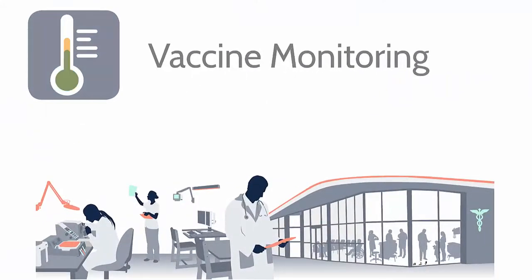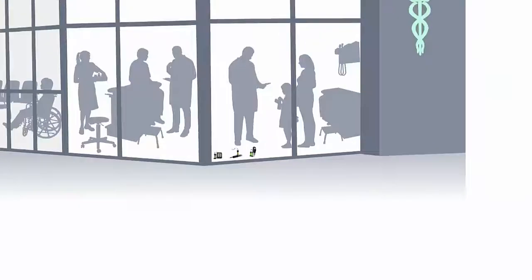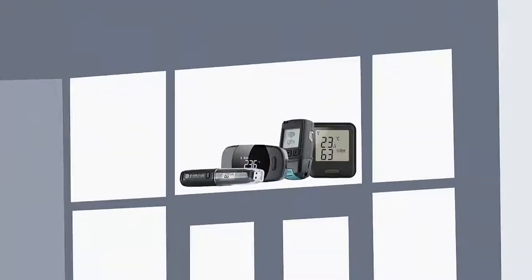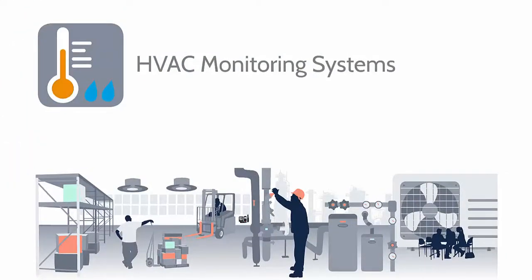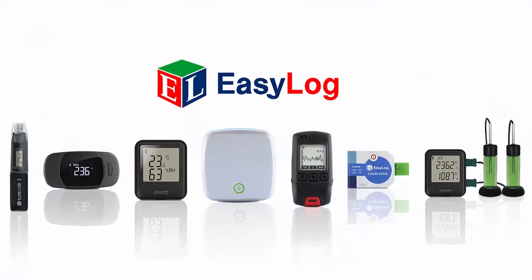Track the storage temperature of vaccines so they're at their most effective when given to patients, ensure an optimum temperature and humidity environment for priceless exhibits, or check the efficiency of heating and cooling systems within a warehouse. Lascar's EasyLog range provides simple measurement tools for multiple applications, using a variety of communications platforms.